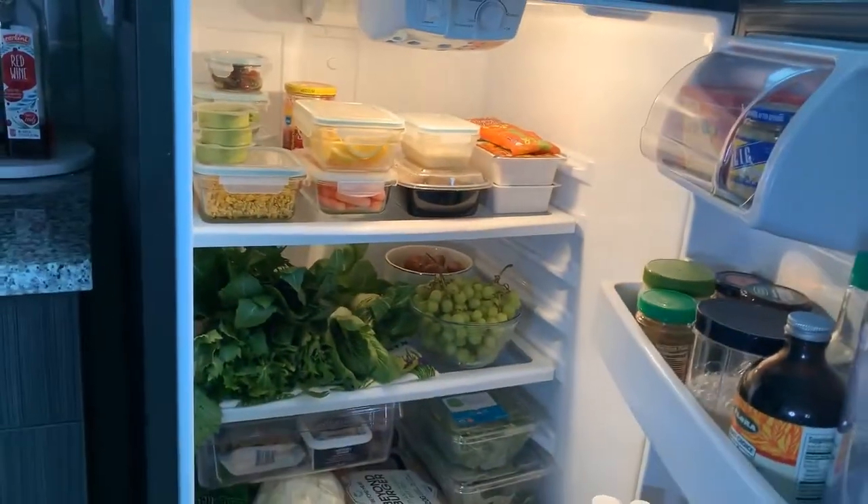Hey guys, what's up! It's Sunday and I got a little burst of energy and decided to clean out the entire refrigerator and the pantry, so I thought why not give you guys a little tour. I'm going to give you a tour of my refrigerator and my pantry — let's do it! Here is the refrigerator.